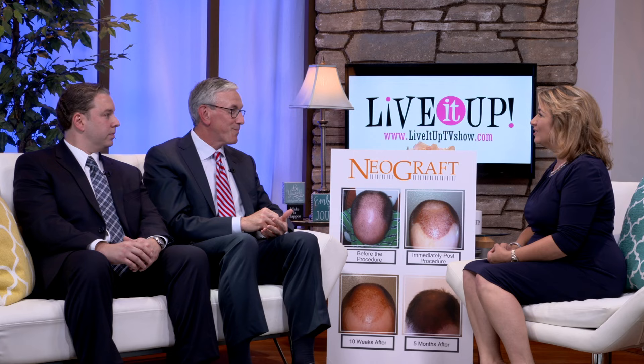Well, the Neograph is a minimally invasive way to take hair and transplant it. The old methods, we would take a strip of hair from the back of the scalp, and that would leave a scar. Then the follicles would be chopped up and put in as plugs into the front of the hair. The problem with that was it looked like doll's hair or Barbie hair or cornrows. The advantage of this system is we're taking one follicle at a time from the back of the head and moving each follicle to the front, which gives a very natural look.